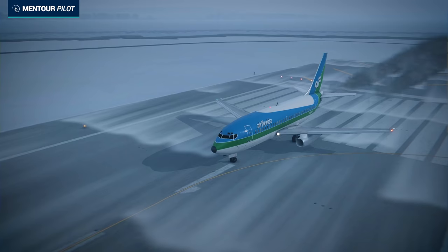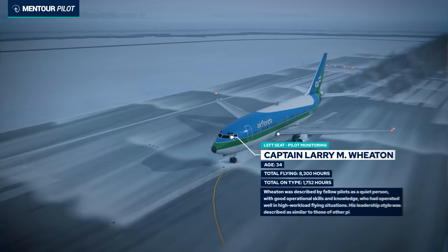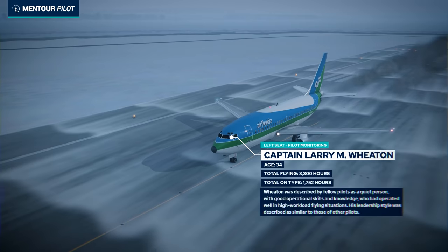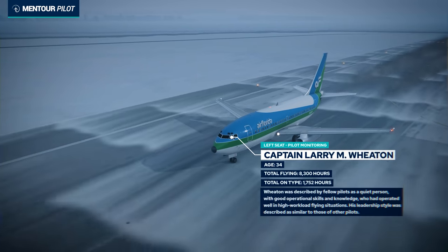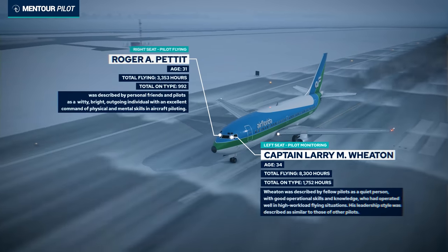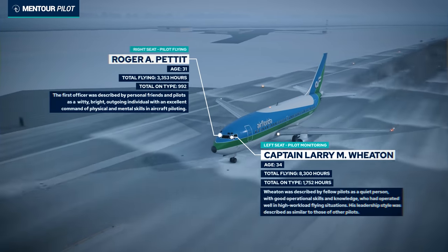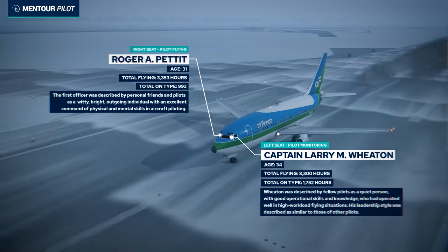In the cockpit of Air Florida Flight 90 was Captain Larry Michael Wheaton, 34 years old, with about 8,300 hours total — 1,800 on the 737. He was described by colleagues as an average pilot who would take decisions like any other pilot. Together with him was First Officer Roger Allen Petit, 31 years old, with about 3,350 hours and 1,000 hours on the 737. His previous experience was flying the F-15 in the US Air Force, and he was described by colleagues as an absolutely excellent pilot.